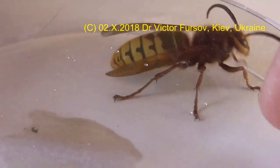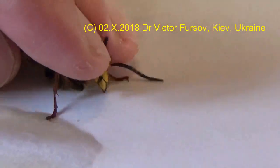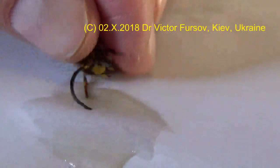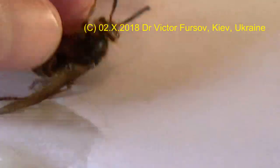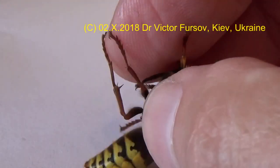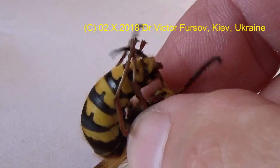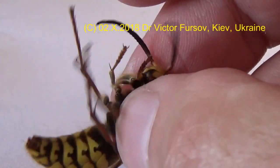I can open the jar and keep it in my hands. I try to give it a little juice, but he's not interested — just trying to escape from my fingers. You can see the abdomen is trying to sting me, but there is no sting. There is something inside the abdomen, but this is just male genitalia.